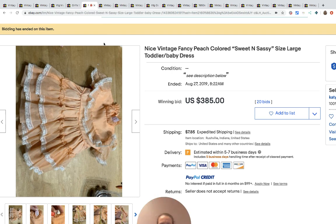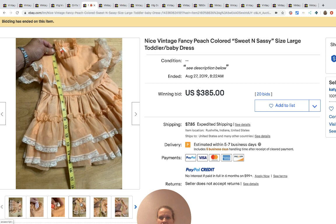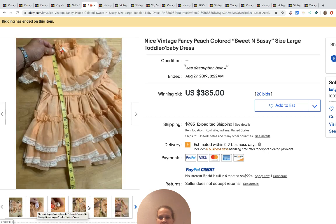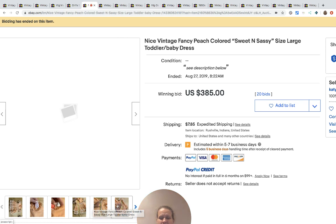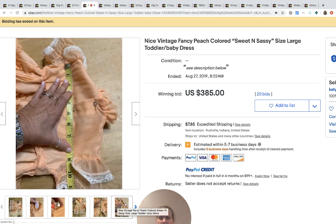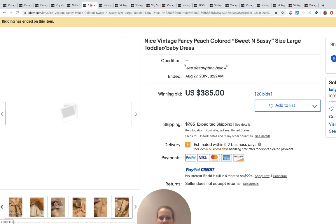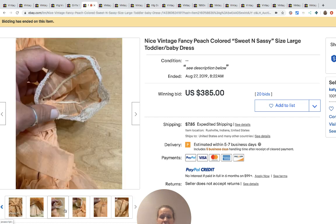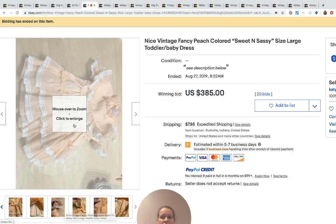This one is a Sweet and Sassy peach colored dress, size large. There's your tag. This one surprises me because the pictures are not that great — it doesn't show the full circle — but it went for $385 with 20 bids.